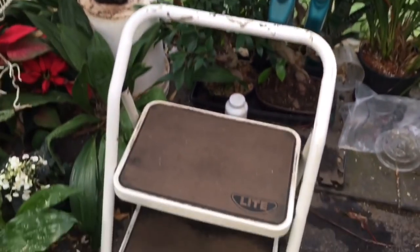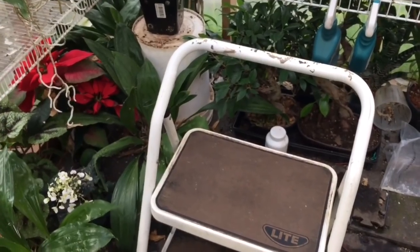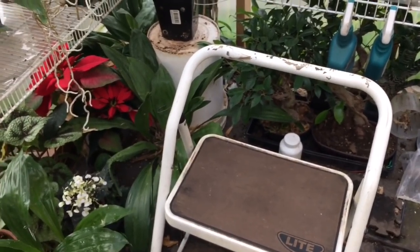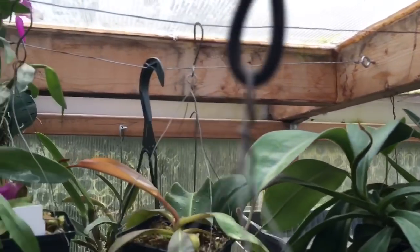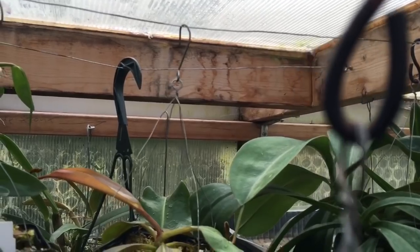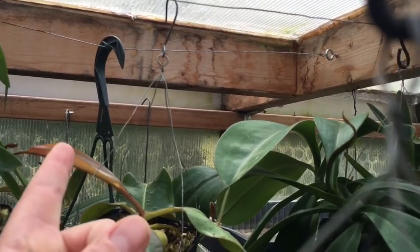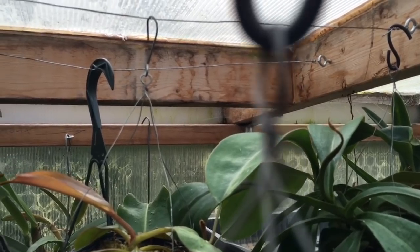I've got my trusty step stool. This is going to be awkward because I can't use a tripod up here and there are tons of plants - I'm going to be in amongst them bashing around. It's going to be up close and personal. The side of the roof here is about seven and a half feet tall, and behind us the roof gets about nine feet tall - there's about a two-foot slope.